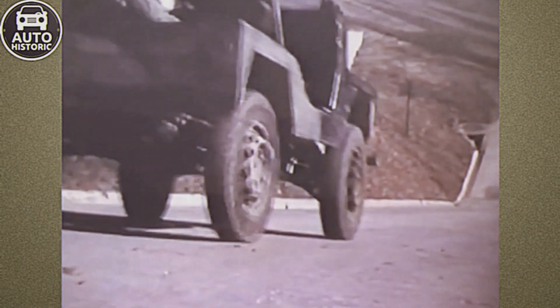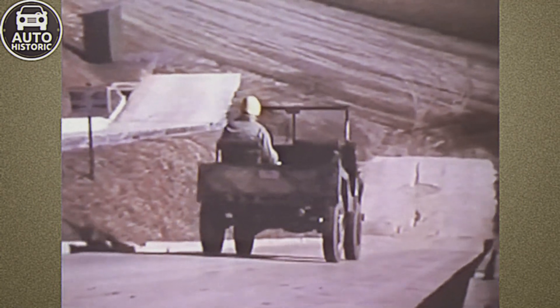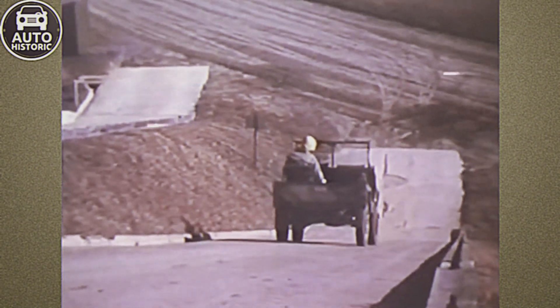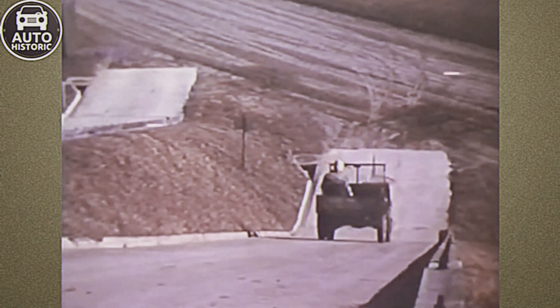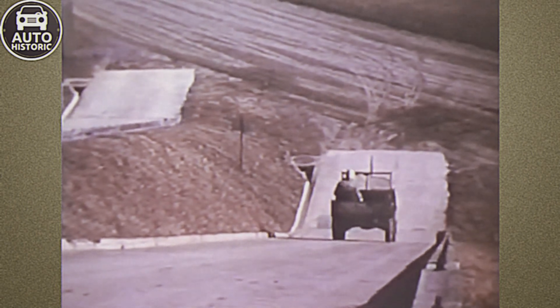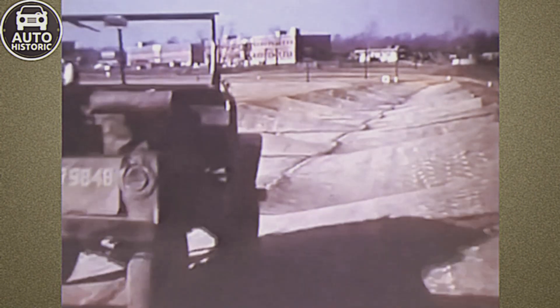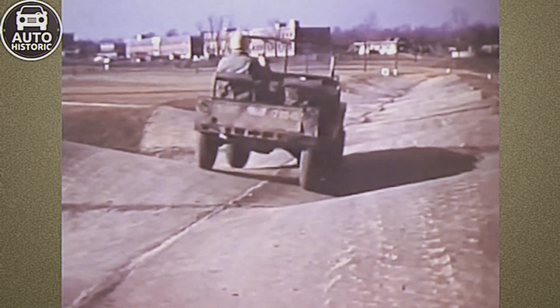For concealment in dense vegetation, the M422's height could be reduced to 1,194 millimeters by lowering the windshield and removing the spare tire. Spare tires were often omitted, as disabled vehicles were considered expendable in combat. The Mighty Might could carry four soldiers — two in the front and two on longitudinal folding seats in the rear — and haul up to 450 kilograms of cargo in a space measuring 890 by 1,050 millimeters located behind the seats.